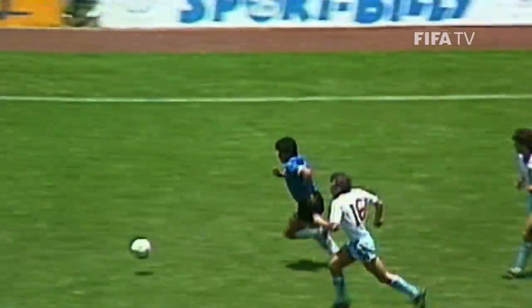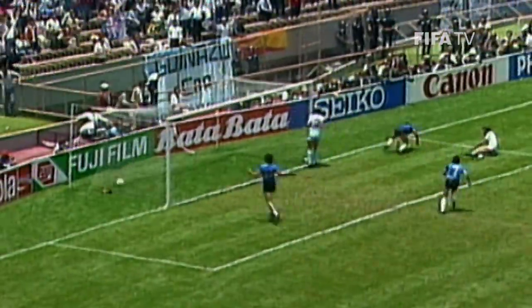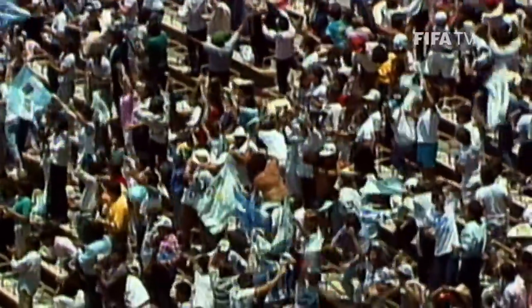Maradona turns like a little eel and comes away from trouble. Little squat man comes inside. Butcher leaves him for dead. Fenwick leaves him for dead and puts the ball away. And that is why Maradona is the greatest player in the world! It was a famous win for Argentina en route to the final.